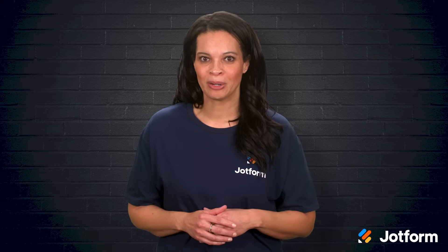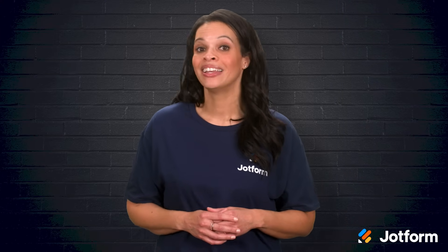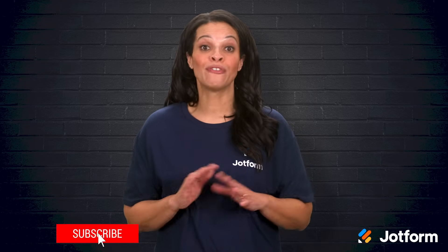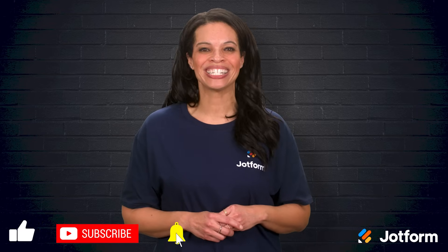I'm Penny with JotForm, and I'm here to help you find better ways to connect with your audience. Keep exploring, keep testing, and keep innovating. Your marketing success is just a few smart tools away. Don't forget to click subscribe. Thank you so much for watching.